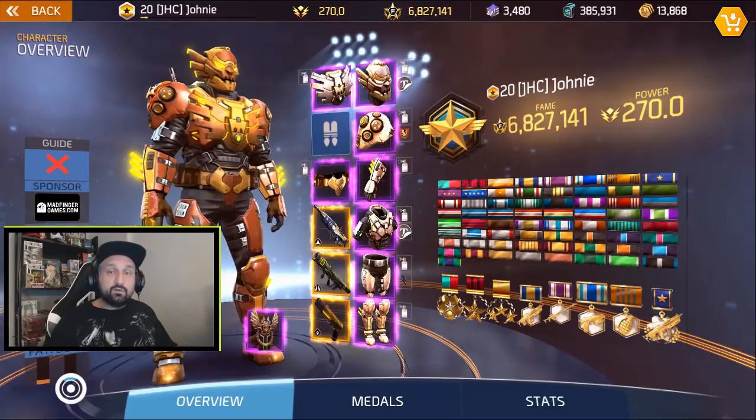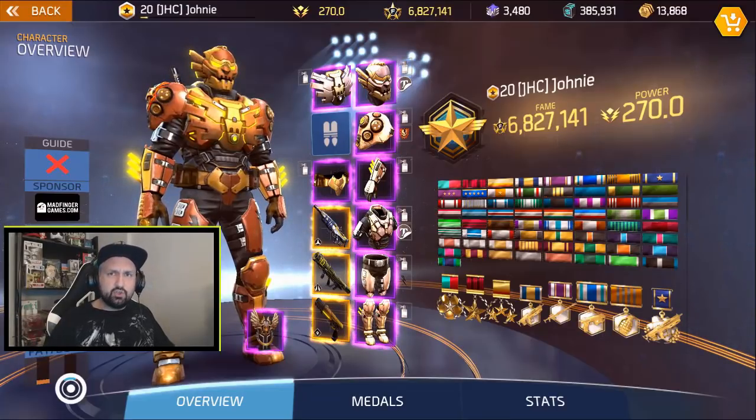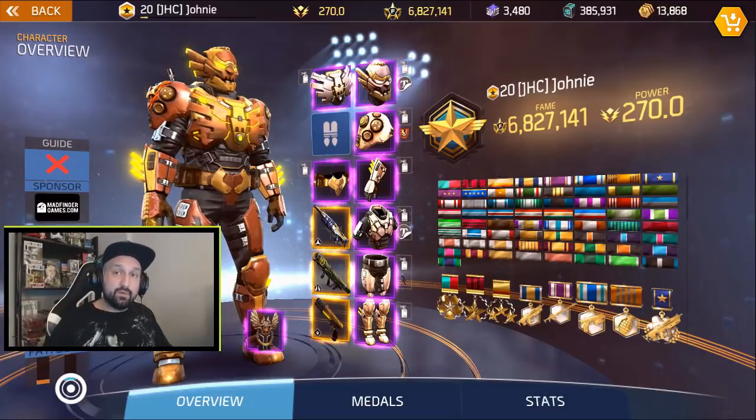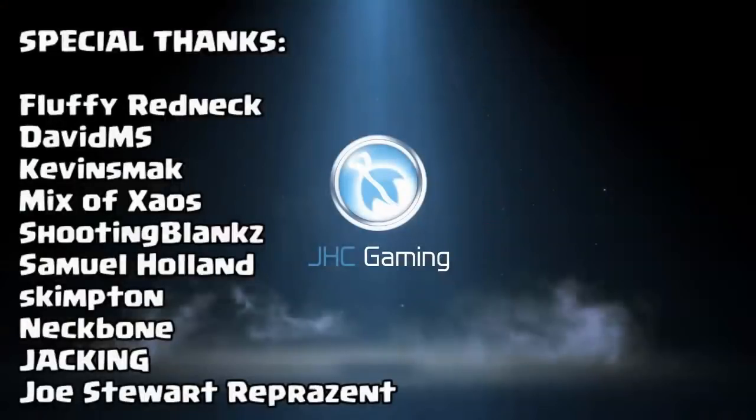That will be it for today. Thank you guys for watching, hope you enjoyed the video. Leave a like if it helped. Don't forget to subscribe to the channel for more Shadowgun Legends news, gameplay and guides. I will be back soon. Till then, watch my other videos. Take care, bye.